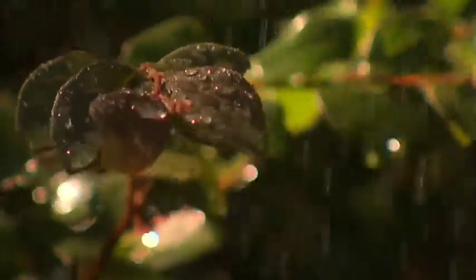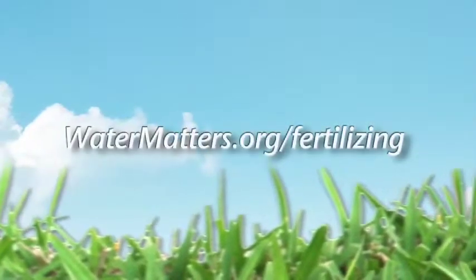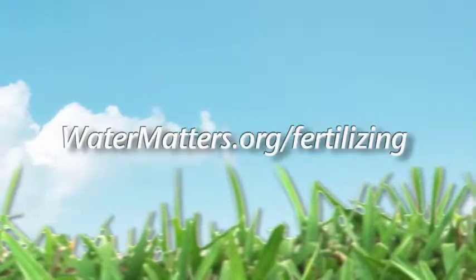Don't fertilize if rain is predicted in the next 24 to 36 hours. For more information on Florida-friendly fertilizing, contact your county UF IFAS Extension office. You can also learn more online at watermatters.org/fertilizing.